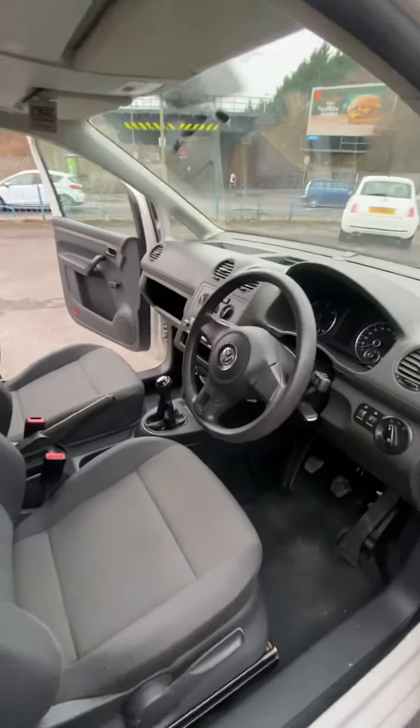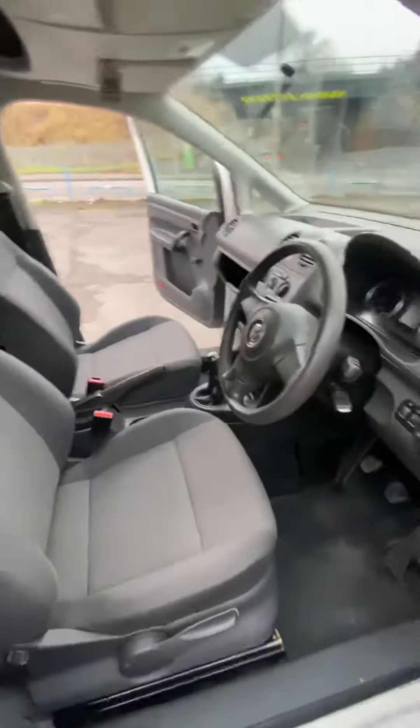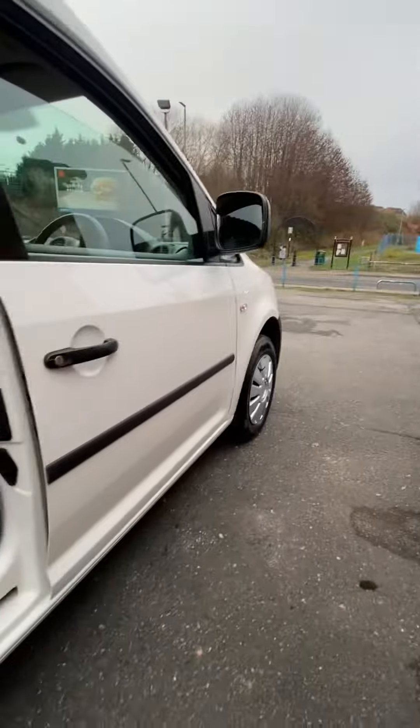Drives perfectly. As you can see, really clean inside — no wear or damage to the seats. It's a six door model, so it's got sliding doors to both sides.